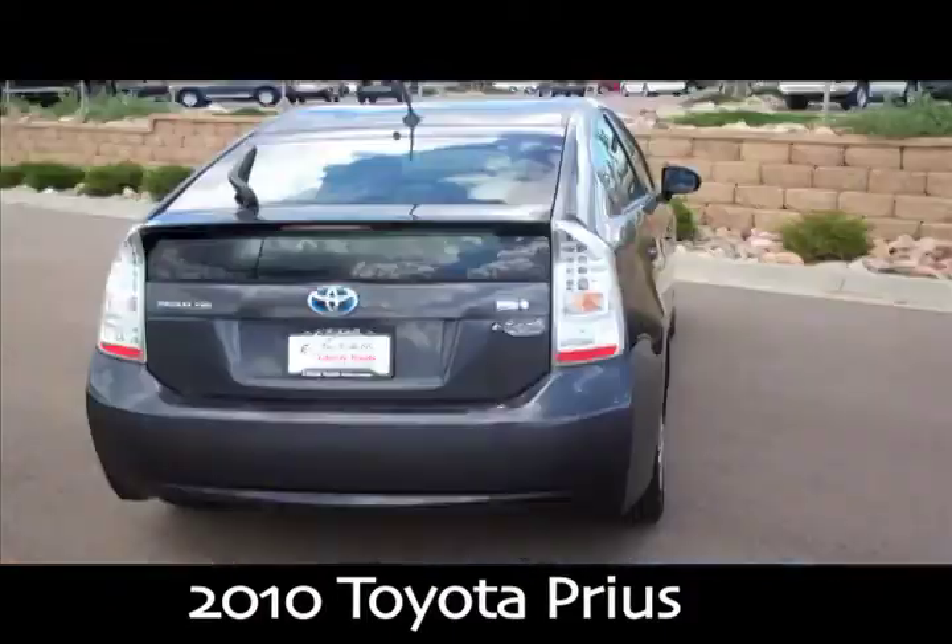Welcome to Larry H. Miller Liberty Toyota. We're so happy that you came by for a visit. Here's one of our featured Cars of the Week — it's the 2010 Toyota Prius.